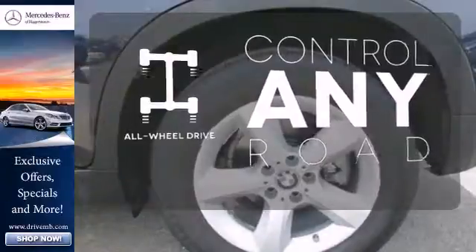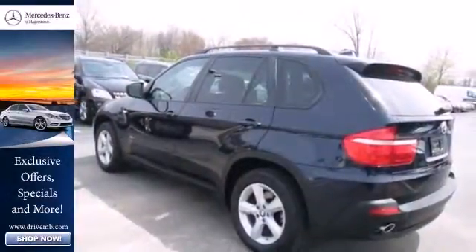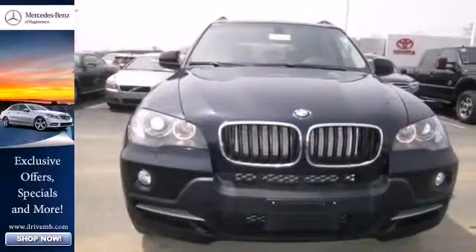any time. This X5 offers the best of all worlds with its sleek style, spacious interior, and stellar safety ratings.